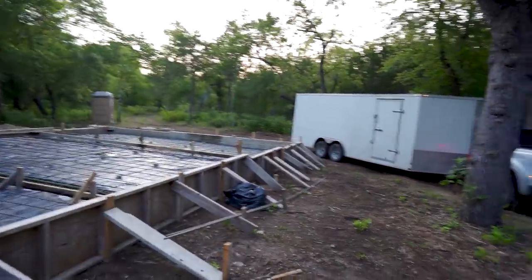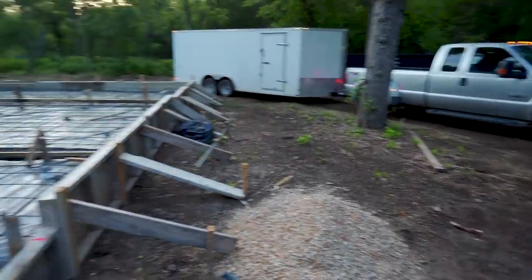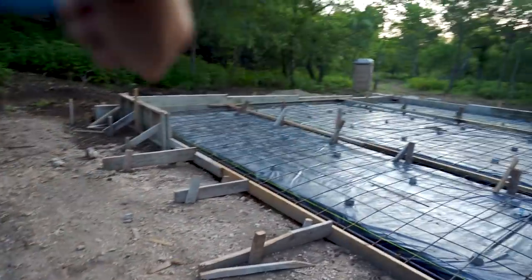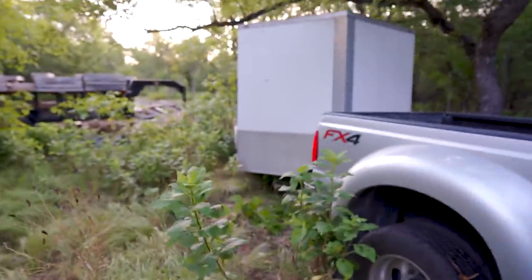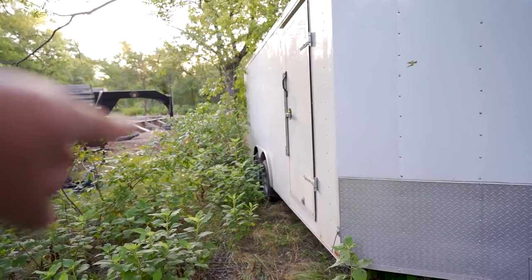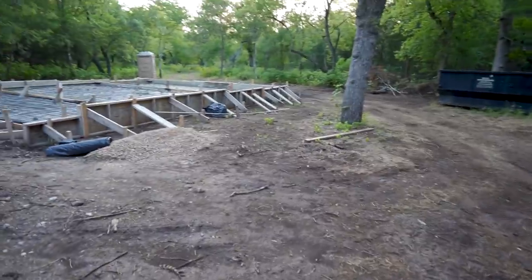That's a pretty long trailer that I need to put somewhere and everything around here is pretty tight. There's room here but I can't put it here because I need this for the concrete trucks. Back here, same deal — I'm going to try to get a concrete truck in here to pour this back porch. So I have to put my trailer out here. This was really the best spot. The trailer's here and the slab is right there.